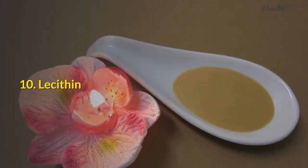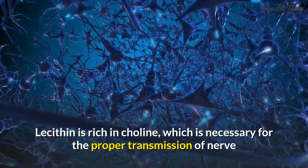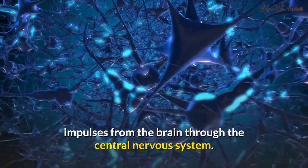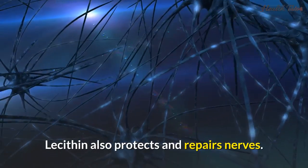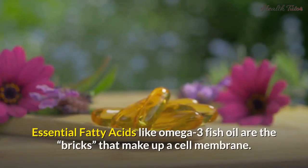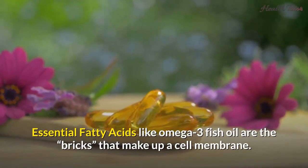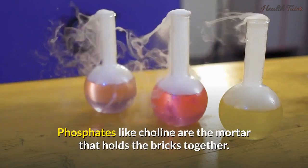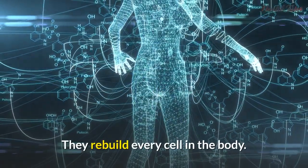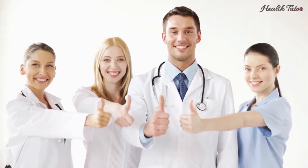10. Lecithin. Lecithin is rich in choline, which is necessary for the proper transmission of nerve impulses from the brain through the central nervous system. Lecithin also protects and repairs nerves. Essential fatty acids like omega-3 fish oil are the bricks that make up a cell membrane, while phosphates like choline are the mortar that holds the bricks together. They rebuild every cell in the body.